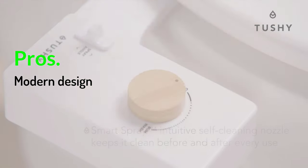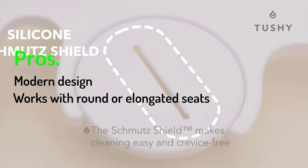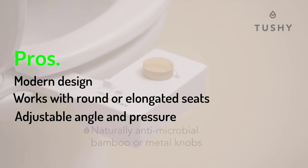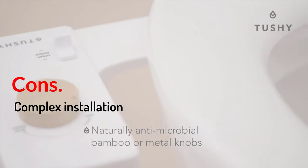Pros: Modern design, works with round or elongated seats, adjustable angle and pressure. Cons: Complex installation.